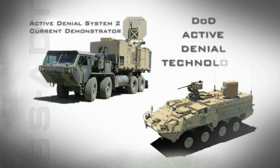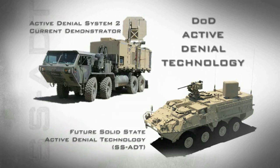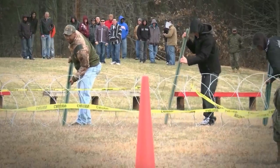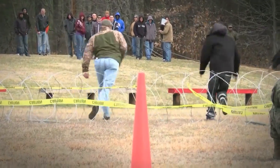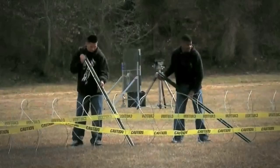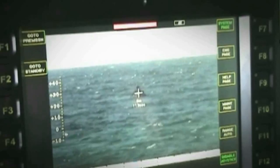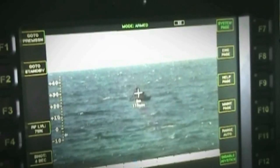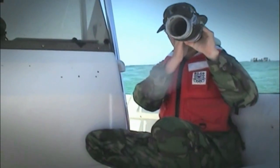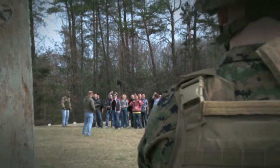DoD's Active Denial Technology and future Solid State Active Denial Technology system will produce a focused beam of directed energy to provide our troops a non-lethal option to stop, deter and turn back suspicious individuals with minimal risk of injury. Active Denial Technology is designed to protect the innocent, minimize fatalities and limit collateral damage across the range of military operations.